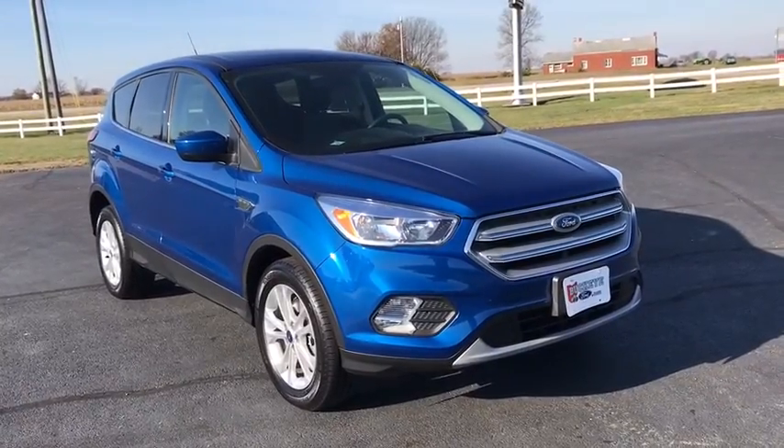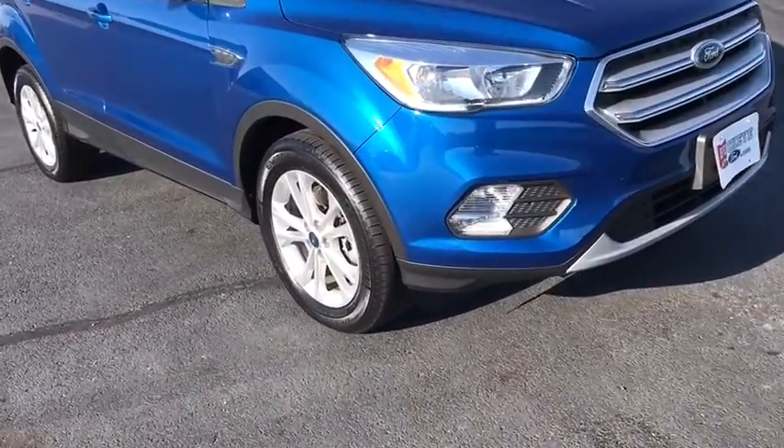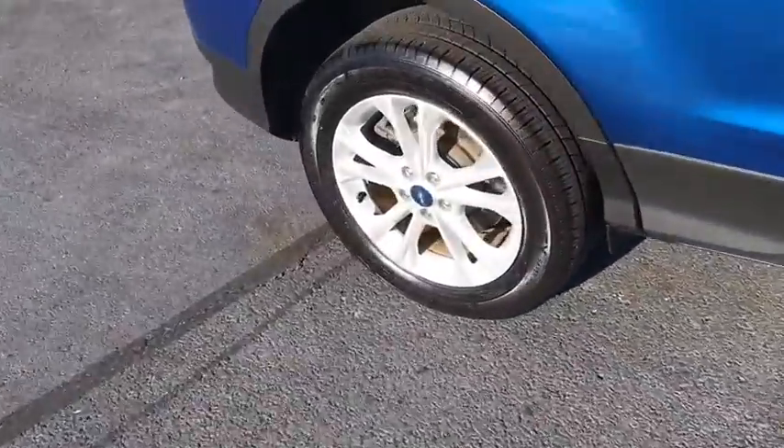Looking for the right vehicle? Check out the 2019 Ford Escape. Gas engines flex, tow, zip and go with Ford Escape.